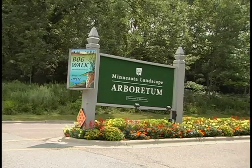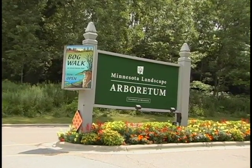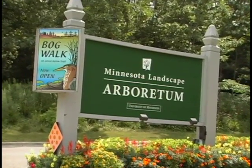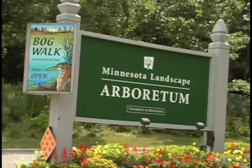We didn't shoot our first episode in some far-off rainforest. We were only a little ways west of the Twin Cities at the Minnesota Landscape Arboretum, where the University of Minnesota has more than a thousand acres of gardens, fountains, and trees. The Arb is a place where learning can be fun.